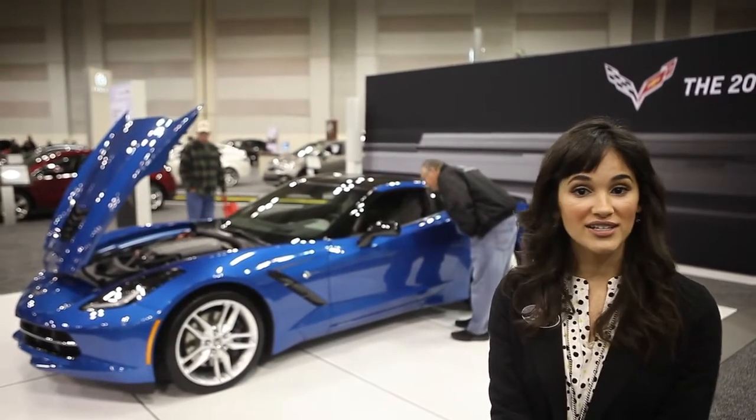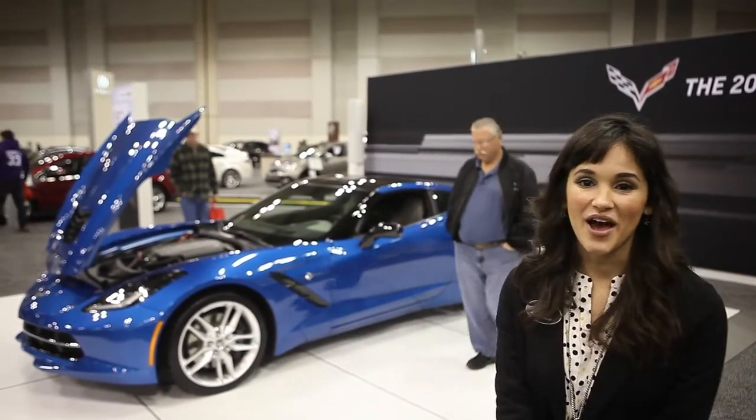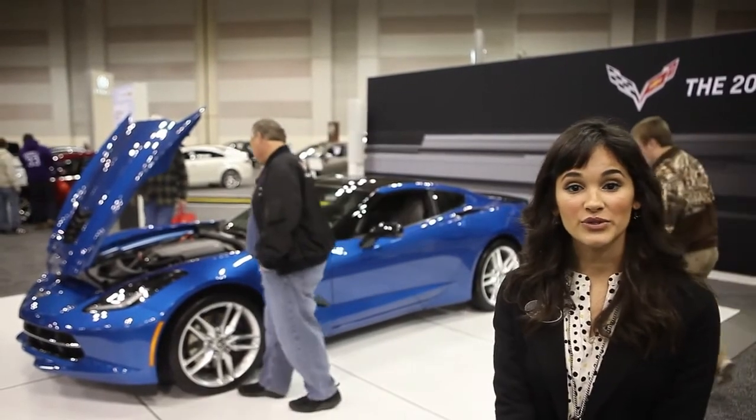We have HID lights, LED lights, and brand new tail lights in the back — very controversial. This color right here is actually our Laguna Blue Tint Coat.